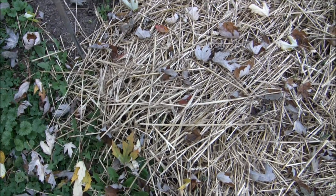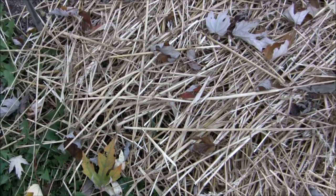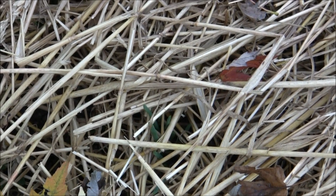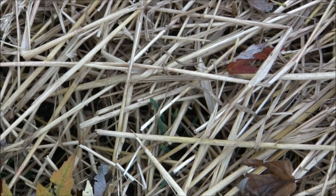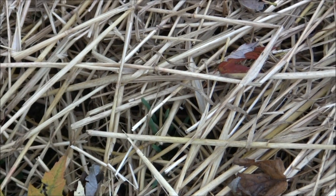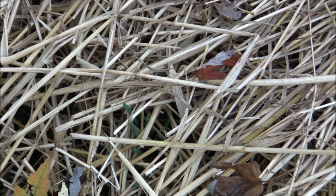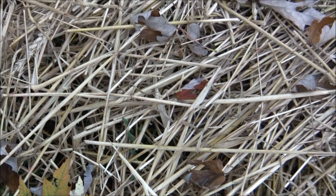I'm getting the hang of this zoom thing. One of the potatoes is coming up through the straw — they're not wasting any time, and they're going to get a good drink with this storm coming.